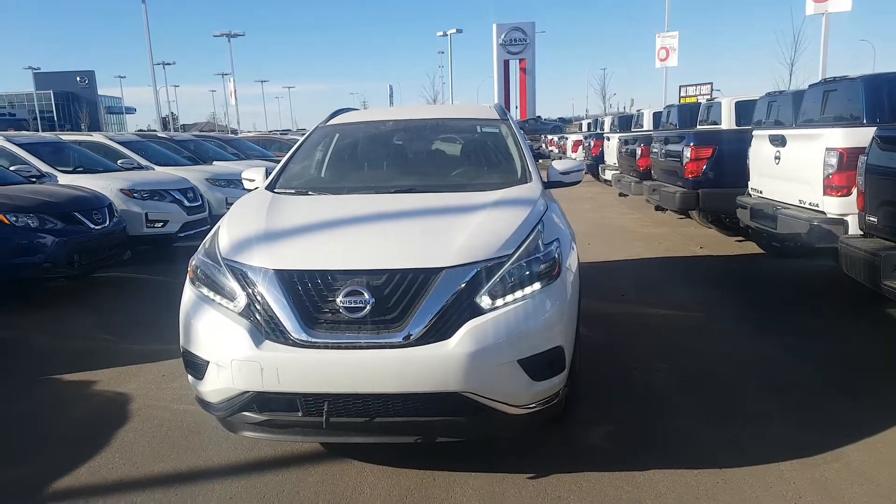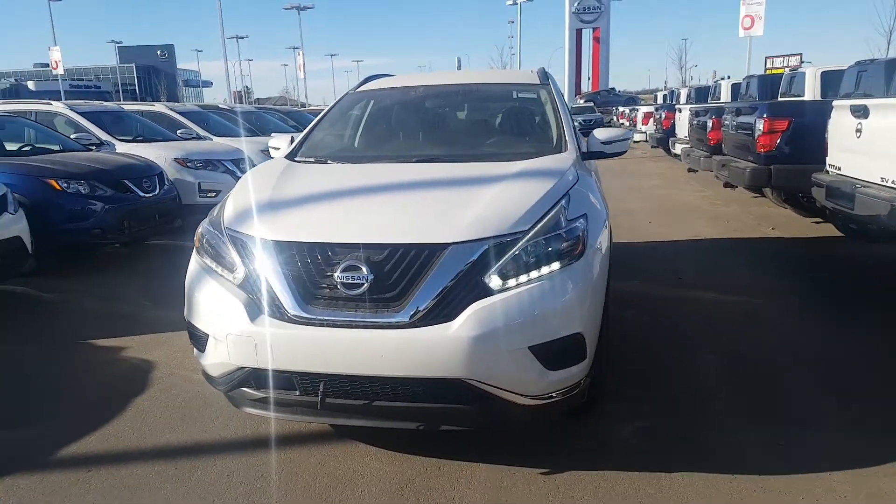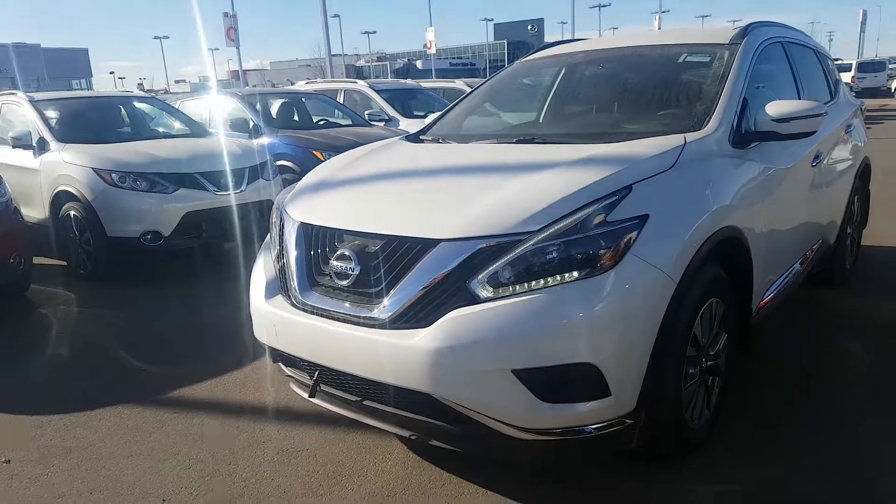Hey Mel, this is Elwood from LA Nissan. Dave, my manager, asked me to send you this video for the 2018 Murano S trim level.